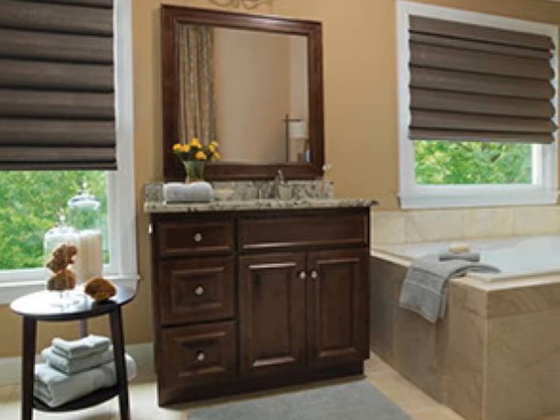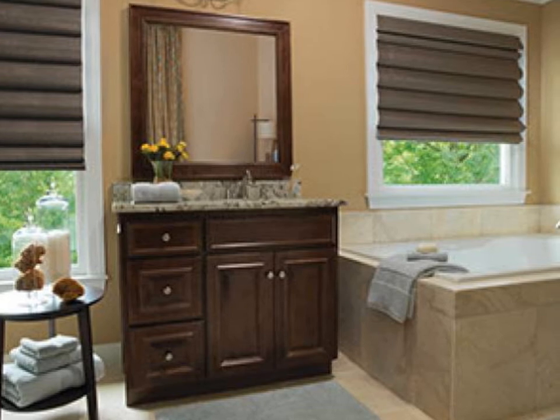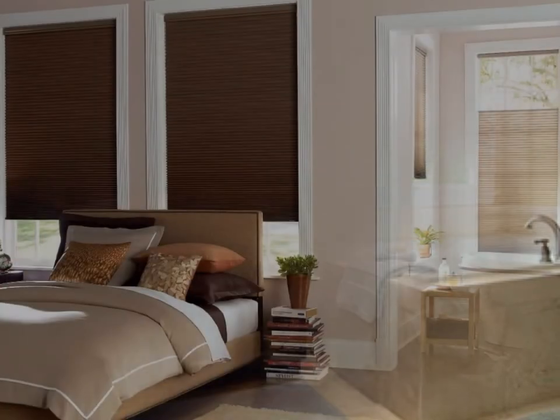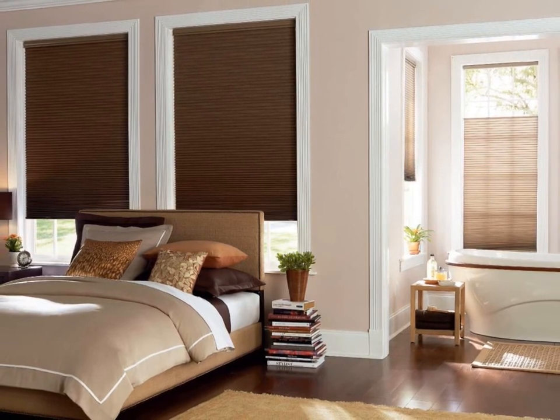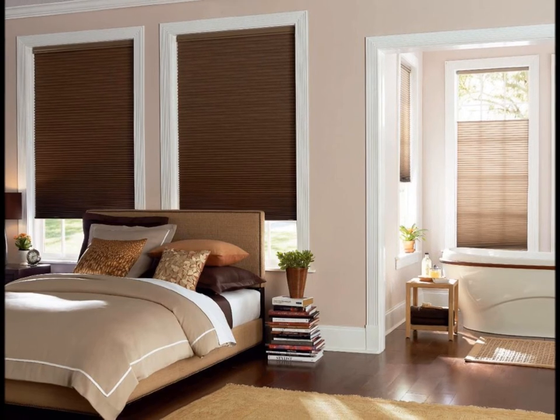Our Roman shades are nearly as versatile as our Accordia cellular shades in that they also share fabrics and colors with panel track and roller shades. For intra-category coordination, here we have Accordia cellular shades in our exclusive Designer Textures woven fabric in the color Toffee on two different opacity levels, light filtering and room darkening.